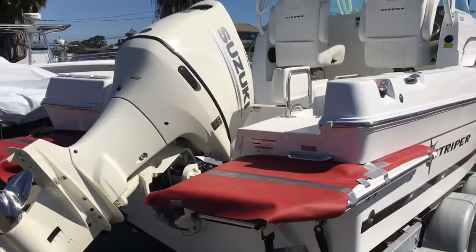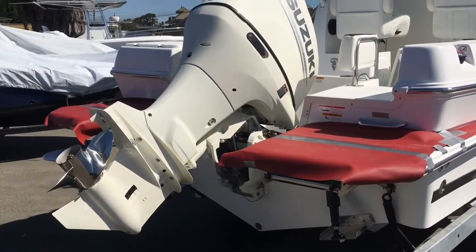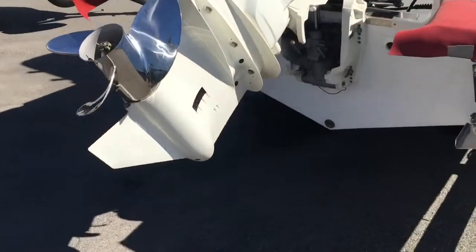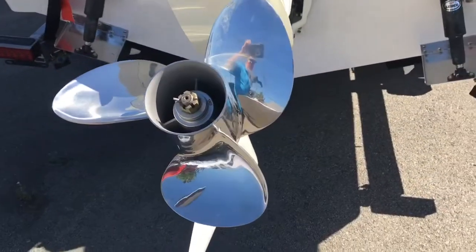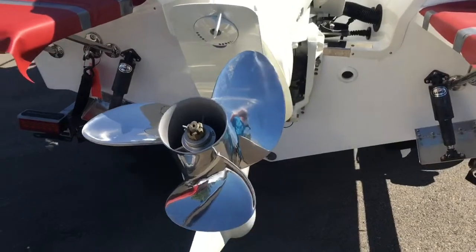The Suzuki 175 is a detuned 200 horsepower engine, so it has incredible torque and power. And look at the size of this prop — this thing is huge. It gets this boat on plane very, very easily.